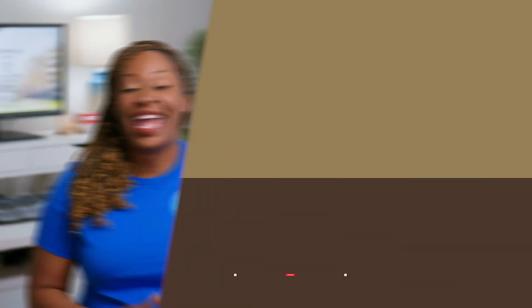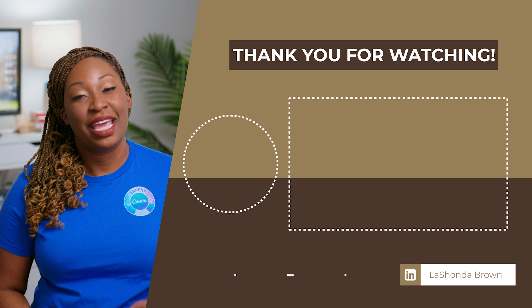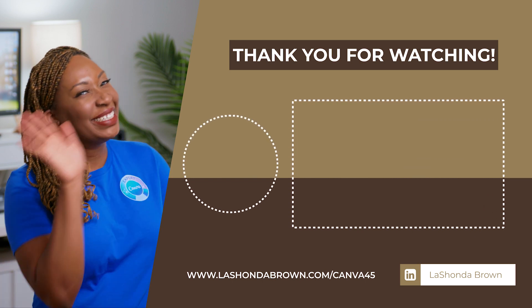Thanks so much for watching this video. I'm LaShonda Brown, and I'm both a Canva Verified Expert and Flowdesk University Instructor. Showing you how to combine tools is probably one of my favorite things to do. If that interests you, be sure to like this video and subscribe — I'll teach you how to grow a biz without breaking the bank. Until next time, talk for now.